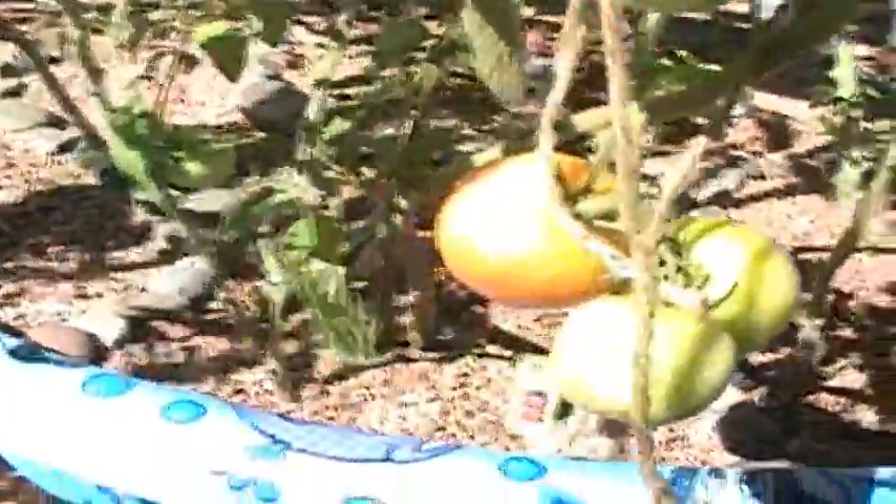The tomatoes are looking good. We've got some ripening on the vine and they're delicious. And we put the last of our seedlings in the bed.